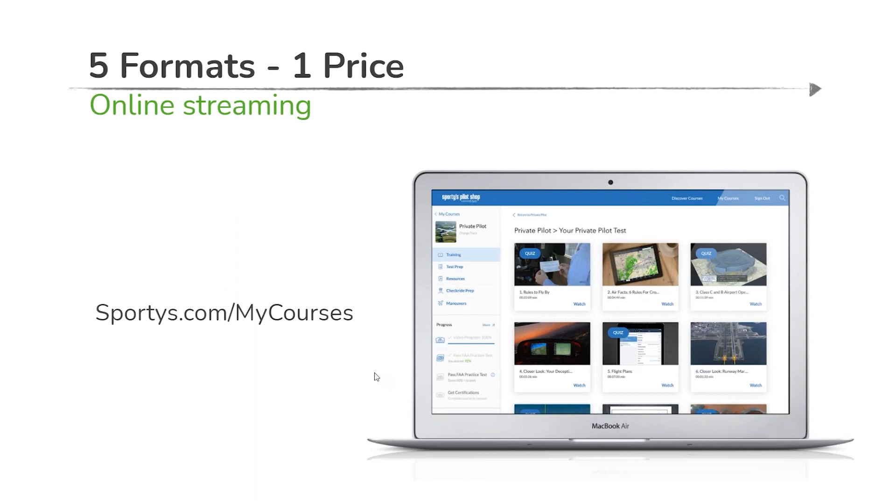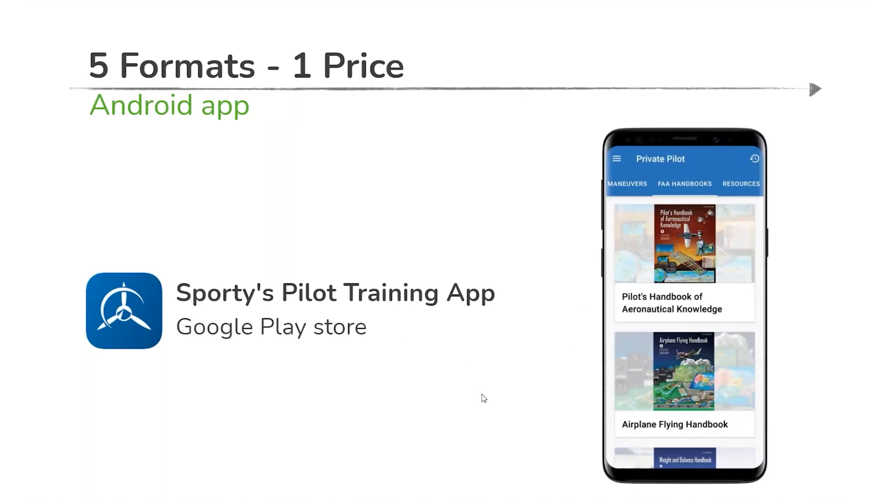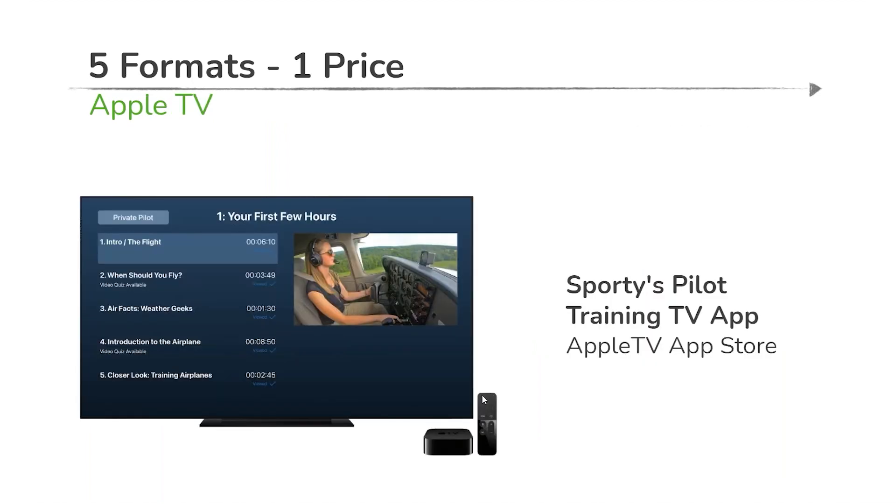For one price you get access to five formats. Sportys.com/mycourses is the general course portal. This gets you into the online streaming, which is the main delivery point. You also have access, for that one price, to the dedicated Sporty's pilot training app for iOS — iPad and iPhone — available in the App Store, and for Android users via Google Play. If you're using mobile devices exclusively, the app makes a lot of sense. It's going to be a richer experience, designed specifically for that platform.